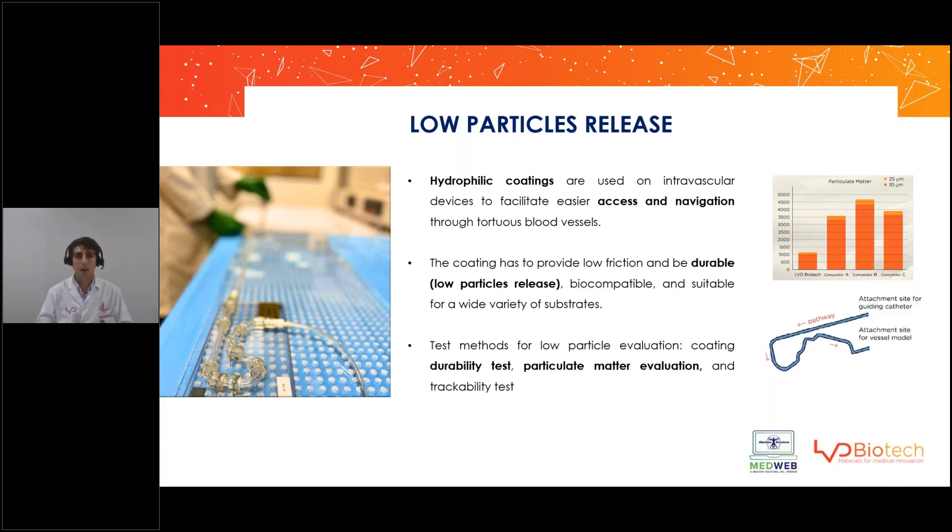LVD has developed a method for measuring the amount and size of particles released by the device during clinical use, using a tracking fixture that imitates the artery system from the heart. At the end of this circuit, we place a particle counter that counts and classifies particles released from the device during use. This is done in real time during navigation and deployment of the device.